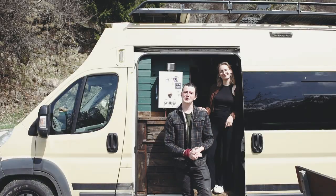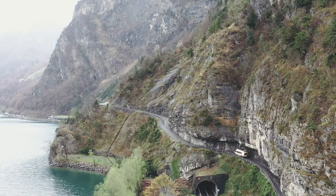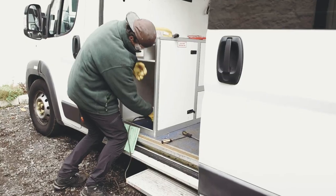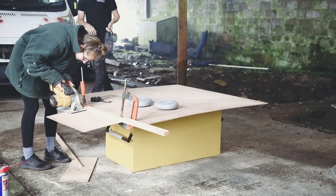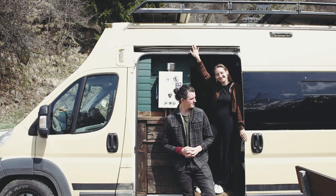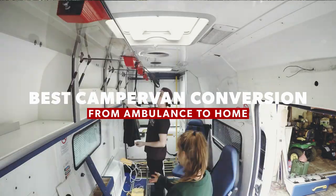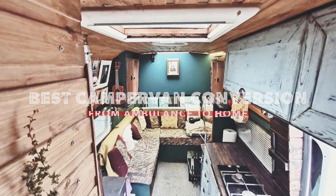This is a van tour after traveling and living in our van for a whole year. We bought this ex-ambulance in June 2019 and spent an entire year converting it into this beautiful home on wheels. And if we don't mind saying ourselves, we do think this is the best camper van conversion from ambulance to home that we've ever seen.